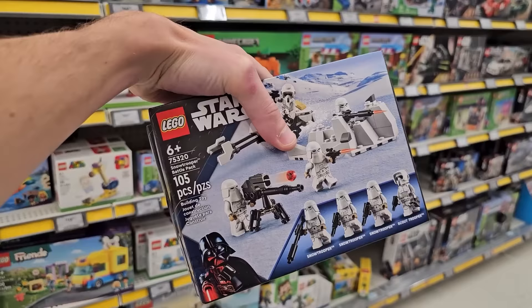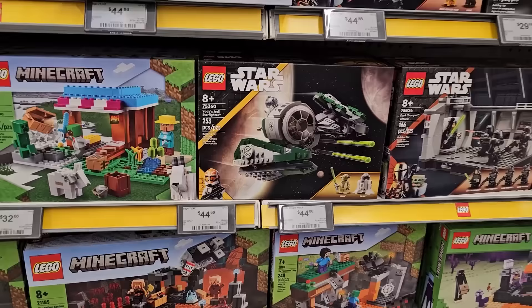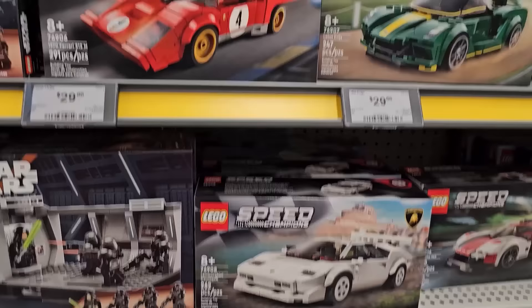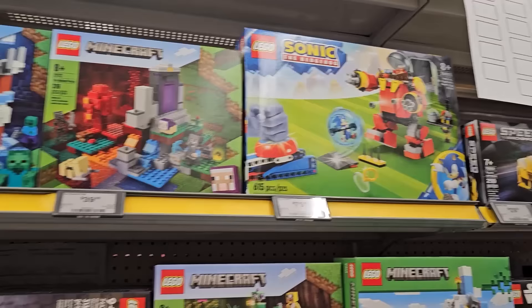We've got the 501st battle pack and the 332nd battle pack, plus there's the Dark Trooper battle pack-ish set. I feel like if there is one that's going to retire, that would be it. We've got Yoda's Jedi Starfighter, a couple more Speed Champions, also the Aston Martin and the Toyota. I'm not sure which Speed Champions are going to retire next, but I think this one is actually on the end-of-life list.